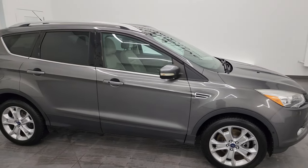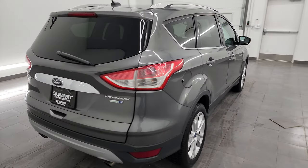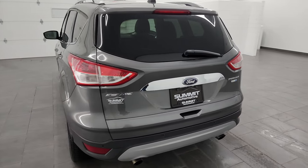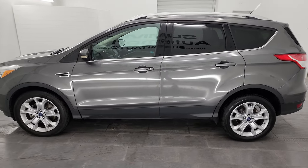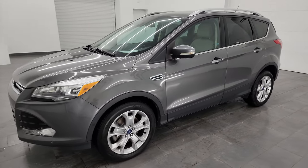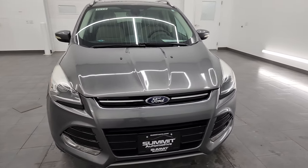Hey, this is Brett and this 2014 Ford Escape Titanium is stock number 23C34B. I'm here at Summit Automotive in Fond du Lac, Wisconsin — your new and used SUV headquarters. This 2014 Ford Escape has the 1.6 liter turbocharged four-cylinder EcoBoost engine that puts out 173 horsepower, paired up with the six-speed automatic transmission.